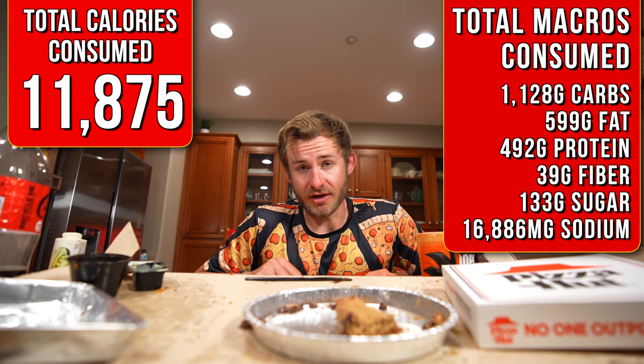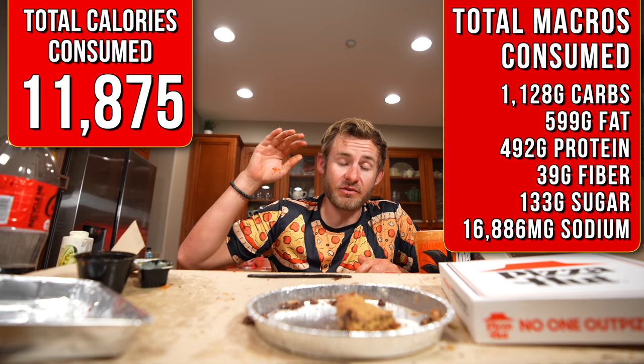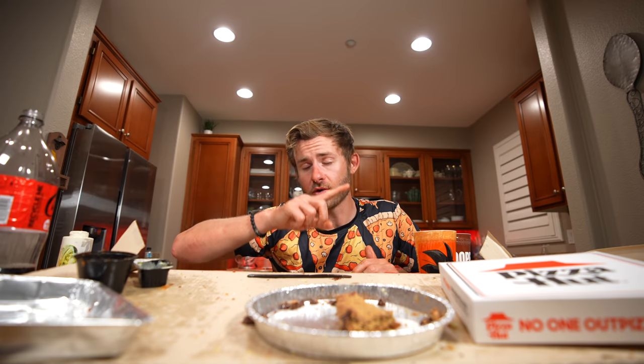And just like that everyone, that has been another food challenge. Hopefully you all enjoyed it. If you did enjoy this one, the party does not have to end here — I'm going to go ahead and put another pizza challenge that I've done right along the sidebar for you all to enjoy, along with another food challenge playlist. If you're new around here and love food challenges, subscribe to the channel down below, give the video a like, and I'll see you all in the next food challenge.